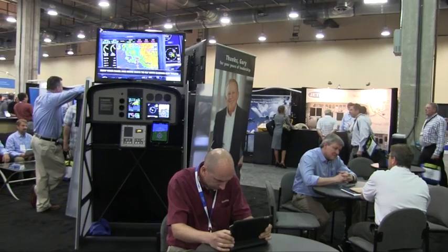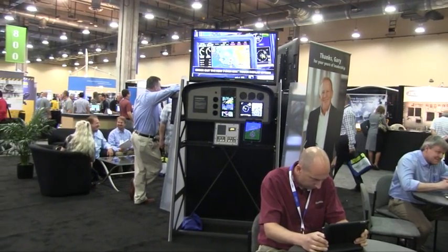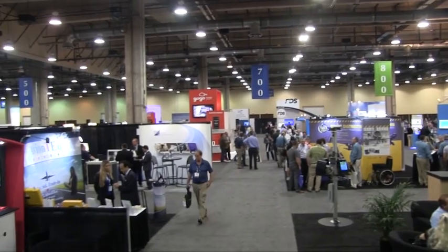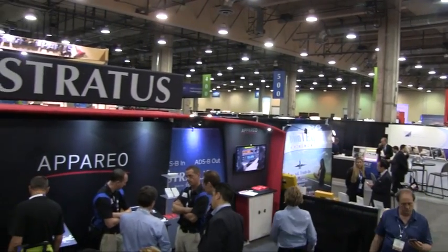Hey everyone, it's Paul Bertarelli reporting from the Aircraft Electronics Show in Dallas, Texas, where ADS-B isn't the only thing being talked about, but it's close. Three companies have introduced a total of six new products and we'll take a quick look at those. Let's start with Avidyne.